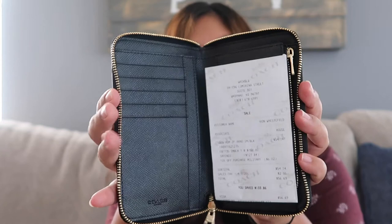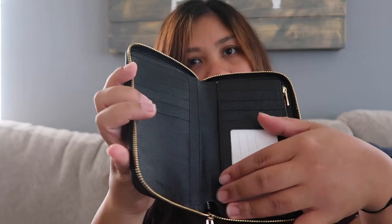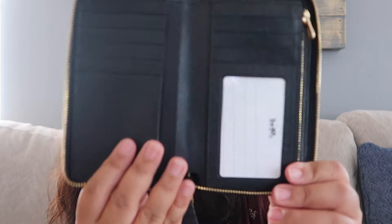The zipper is very smooth and it opens up like that. One thing I love about it is I love how the cards go this way. I love that there is one open spot to have your ID so you can flash your ID really quick. You can put your bills in here and then you also have a zipper compartment here.